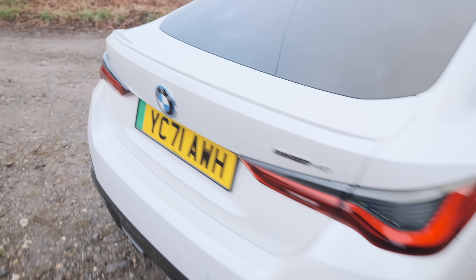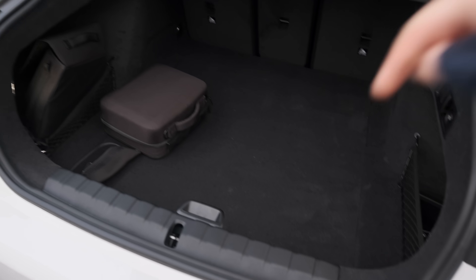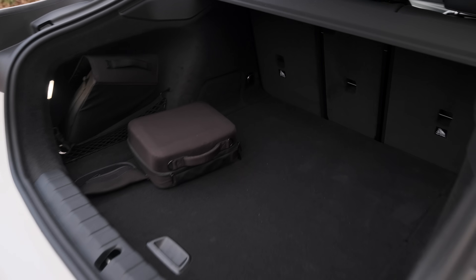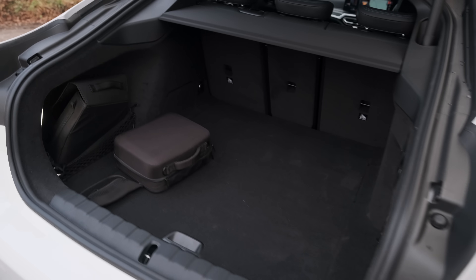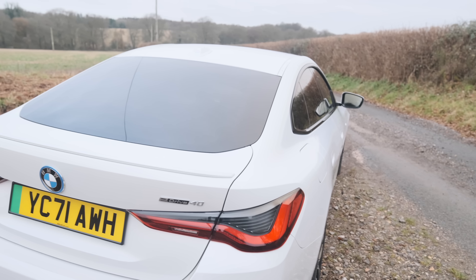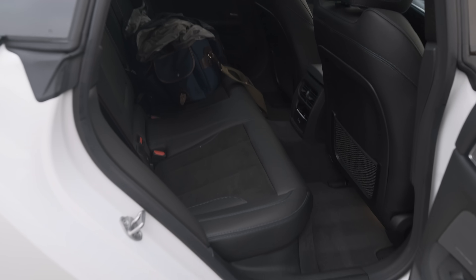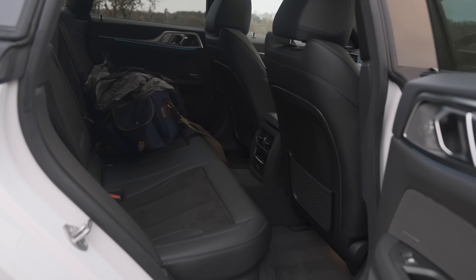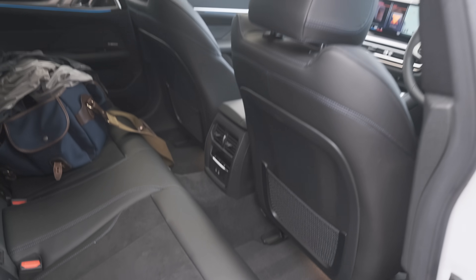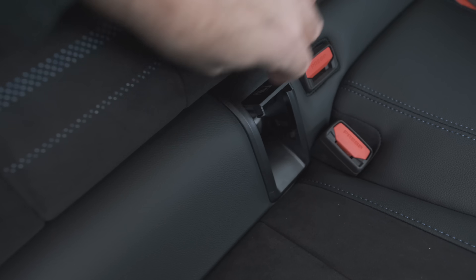The boot is 470 litres, opens electrically, and it's actually a pretty decent size. Often with EVs you're aware there's stuff under there, but in this it's a pretty usable space and I think you can happily daily this as a family car. Let me quickly show you the back seats. I'll open the back doors using the lovely flush-fit door handles. It's a bit dark and dingy — I've opened the sunroof to try to get more light in. You've got two USB-Cs down there and some basic climate controls for rear seat passengers.